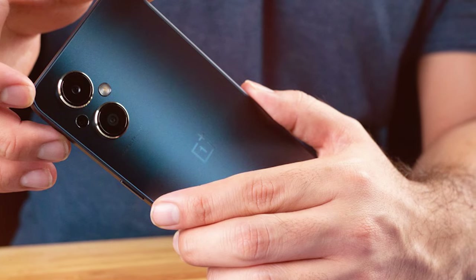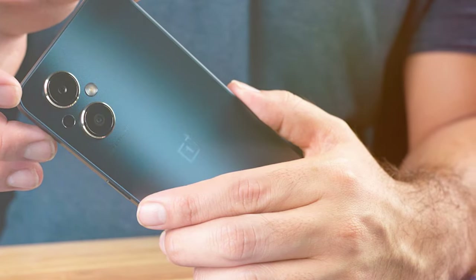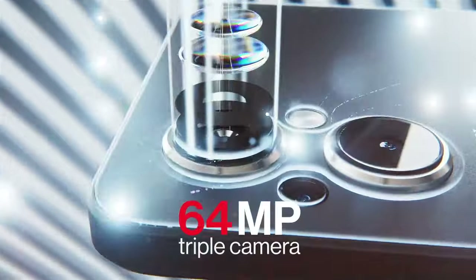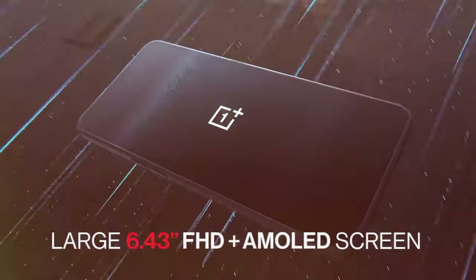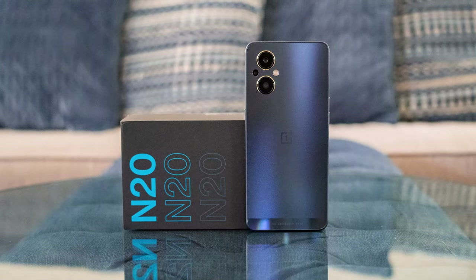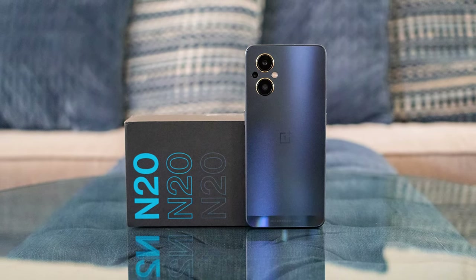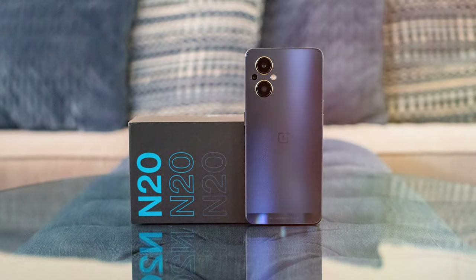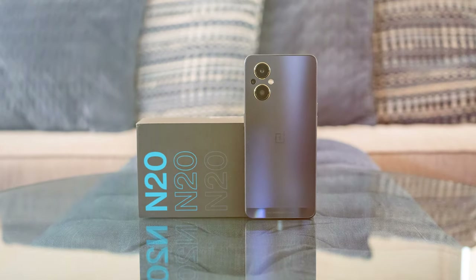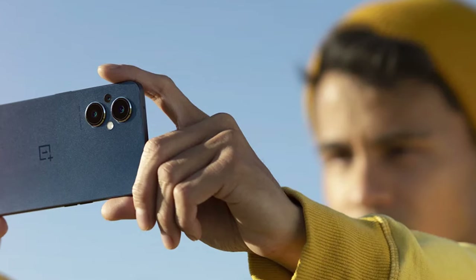At the heart of the OnePlus Nord N2 5G is the Qualcomm Snapdragon 765G chipset, ensuring lightning-fast performance and efficient multitasking. You can expect seamless gaming, smooth video streaming, and rapid app launches, thanks to this powerful processor. The device features a stunning 6.5-inch AMOLED display that provides vibrant colors and deep blacks. Whether you're watching your favorite movies or browsing social media, the display delivers an immersive visual experience.